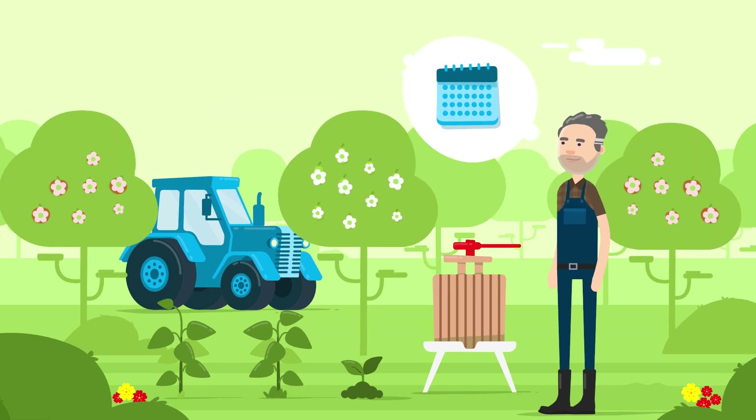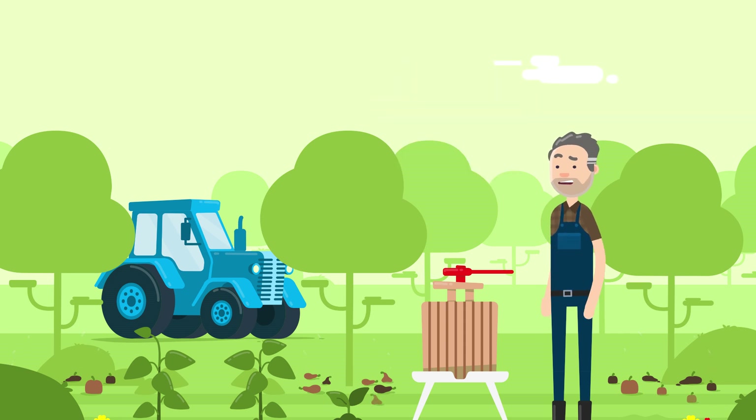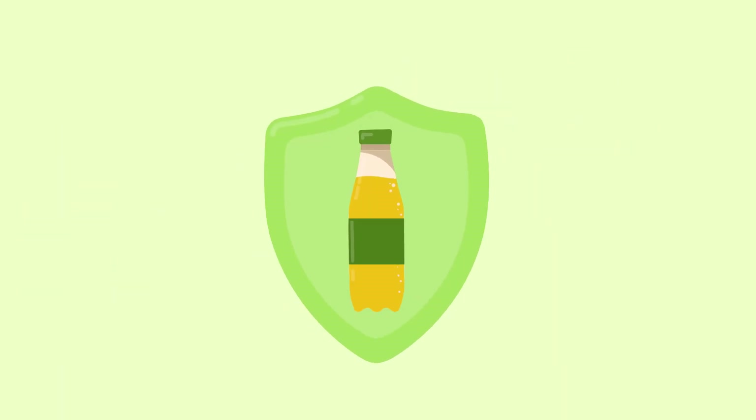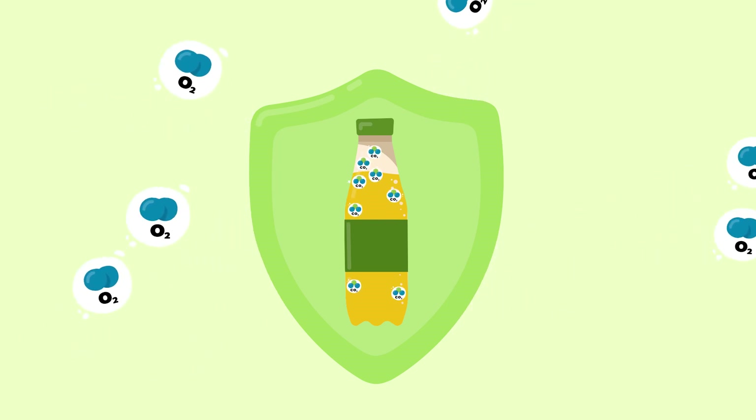At the same time, with long shelf lives, he wants to ensure that less food is wasted. To this end, Mr. Woods' spritzers need extra protection against external influences. This protection is usually provided by additives in the PET.